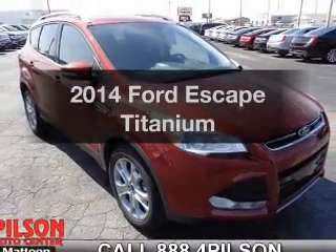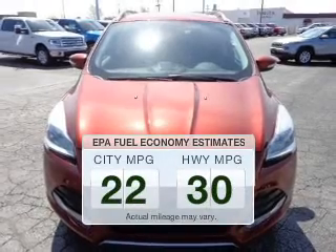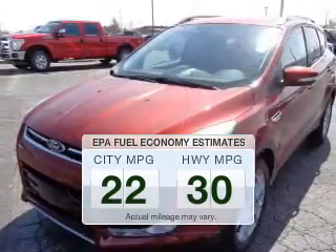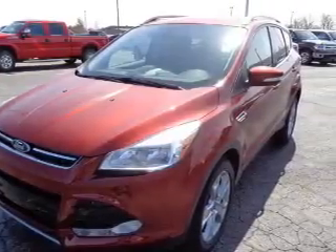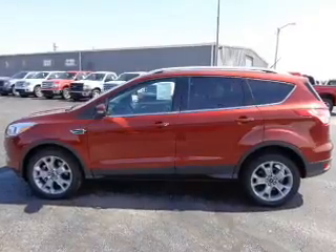Introducing the 2014 Ford Escape. This is the set of wheels you've been looking for. Better gas mileage means better long-term driving, and this ride delivers with a great low fuel consumption rate. The powertrain includes four-wheel drive with an efficient four-cylinder engine driven by a six-speed automatic transmission.